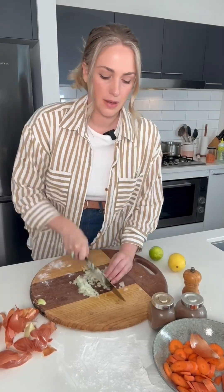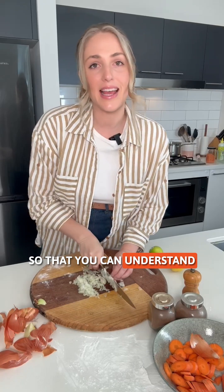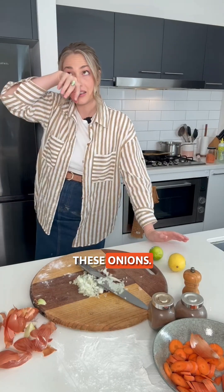That's why I'm here cooking up a storm, but also helping break things down in simple terms so that you can understand what's going on inside. Oh, these onions.